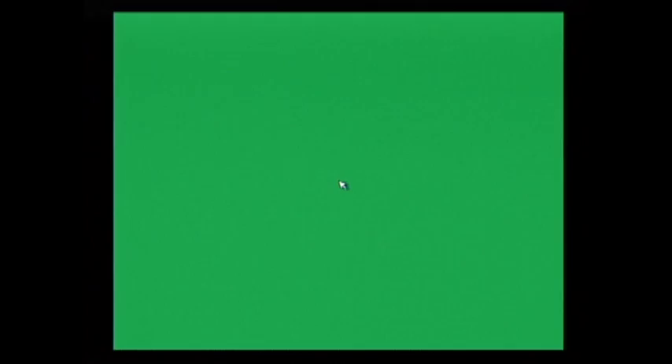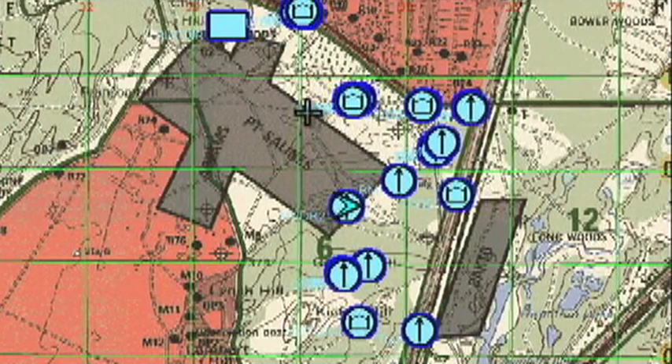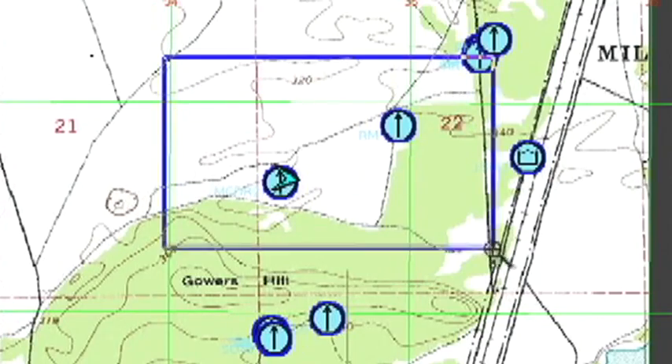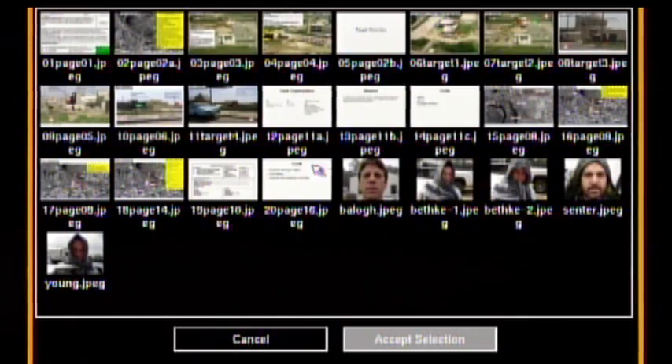The system itself gives you four distinct advantages which normal soldiers do not have. It gives you situational awareness, allowing you to see all blue forces in your area of operation. It gives you map and imagery. It also allows leaders to change graphics while on the move. And it gives us voice and text messaging capabilities.